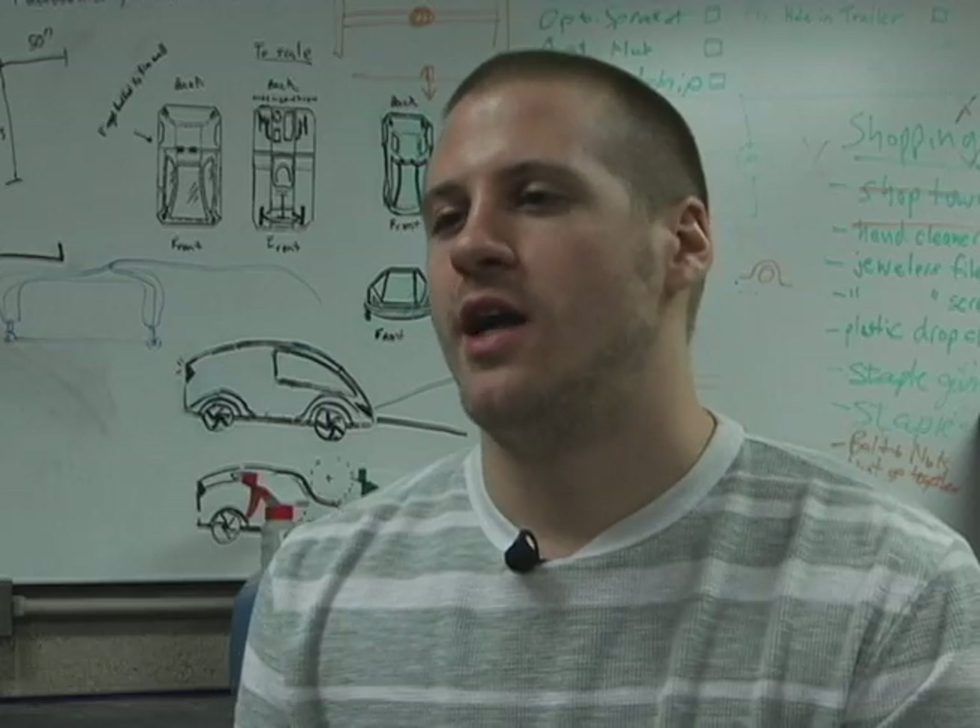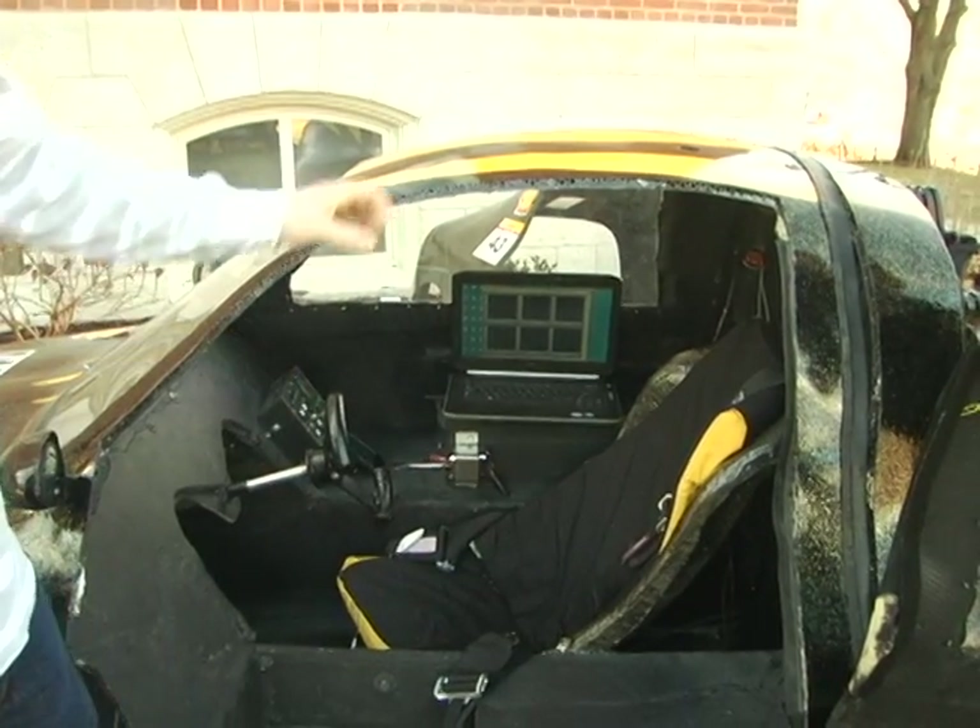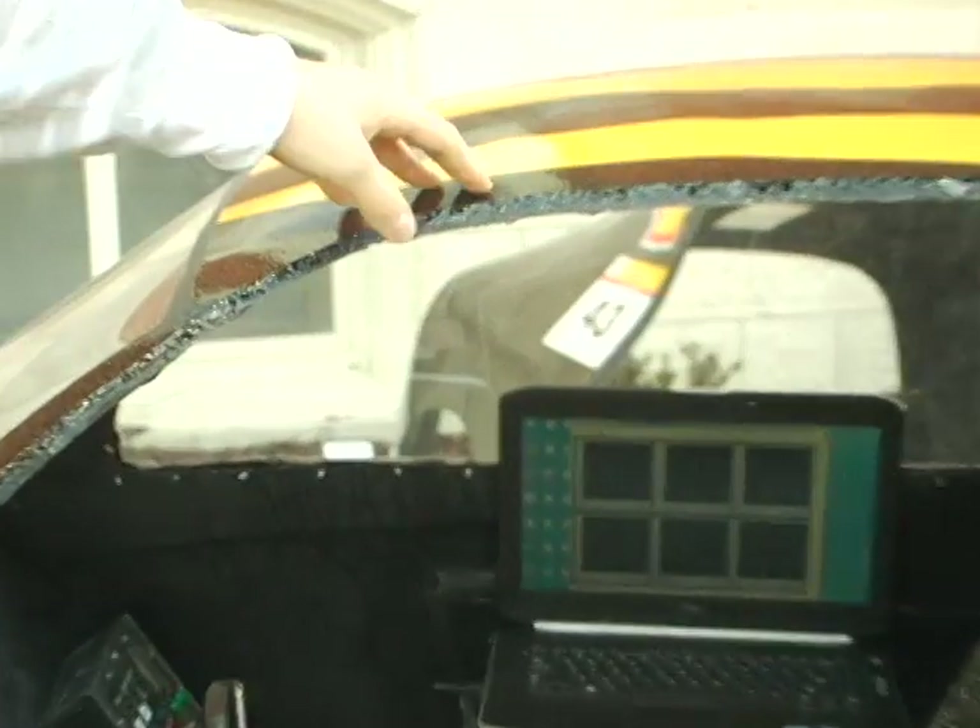The car is made entirely out of carbon fiber, and that makes it extremely lightweight as opposed to if we had used some type of sheet metal.